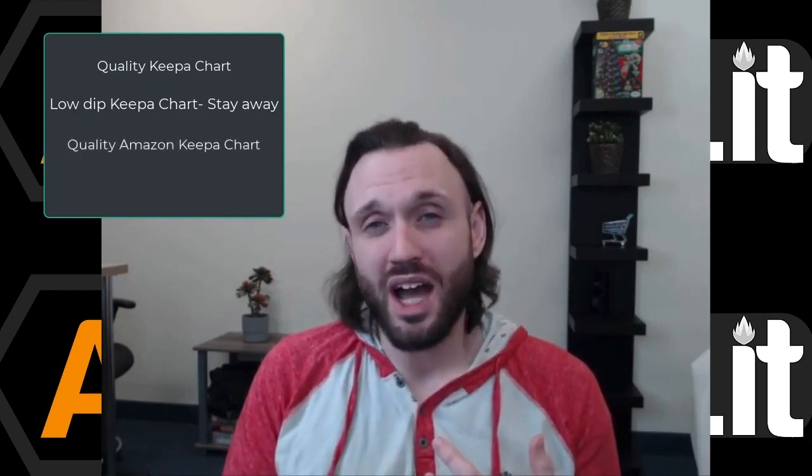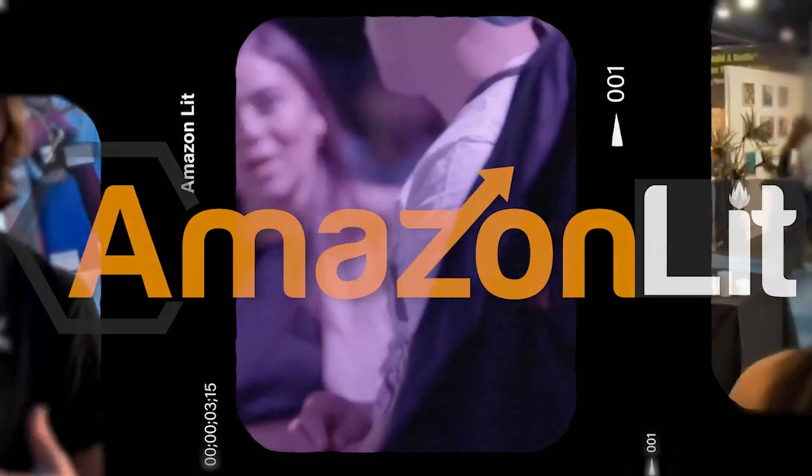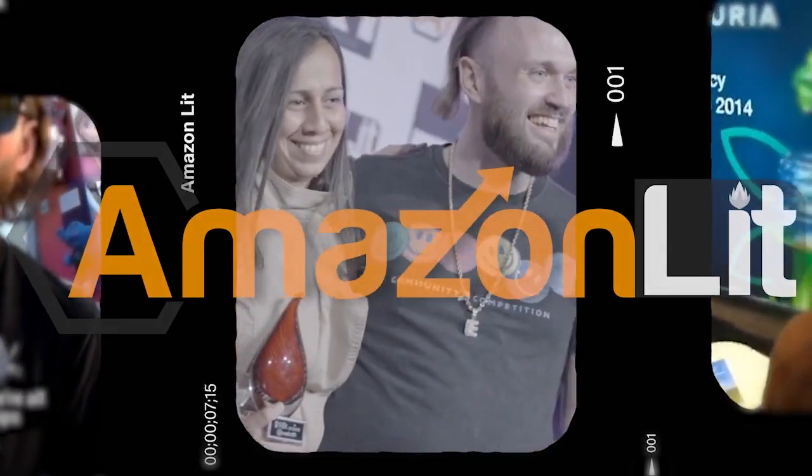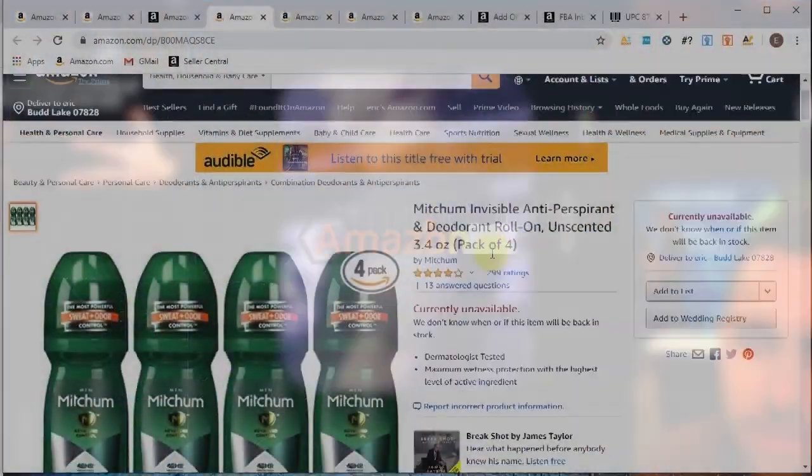In this video we're going to look at four different listings using Keepa: a good listing to buy, a listing that has a low dip that you should stay away from, a listing that Amazon is priced much higher on where it's okay to purchase, and a listing that Amazon is dominating.